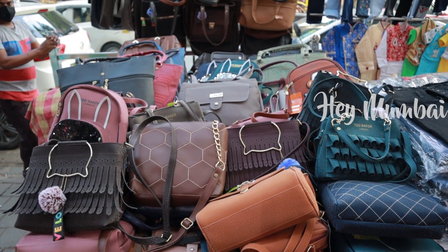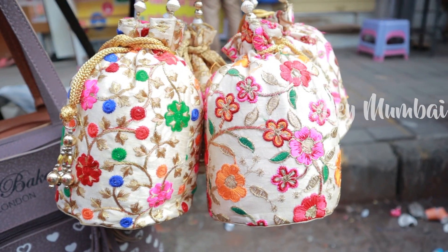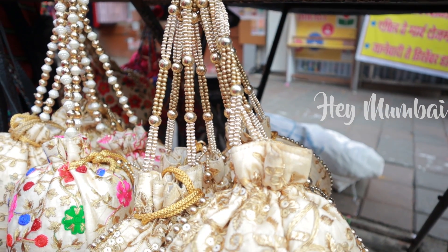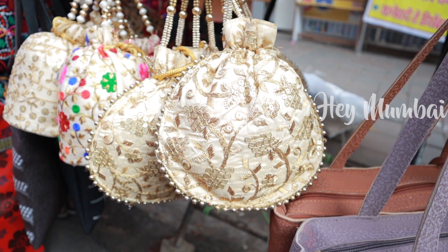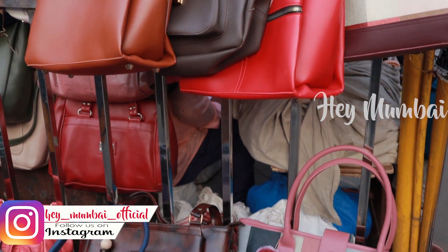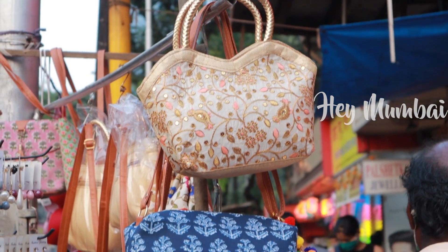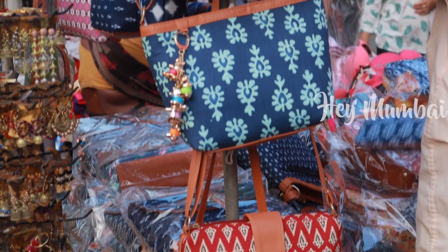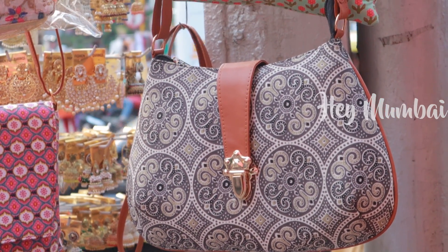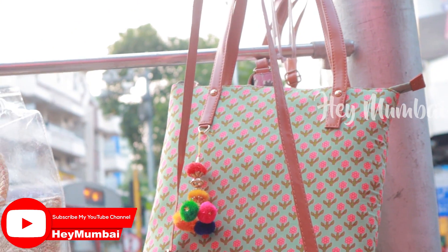You will also find a handbag stall here with sling bags, backpacks, and party bags at very reasonable prices like Rs.100 to Rs.200. You can use a party bag for any function or wedding. You will also get office wear purses here with an amazing price range starting from Rs.250. The handbag and sling bag collection here has a very traditional and ethnic look.